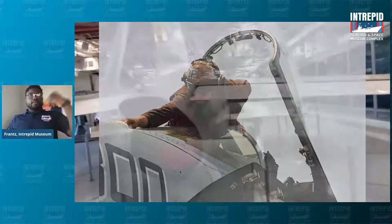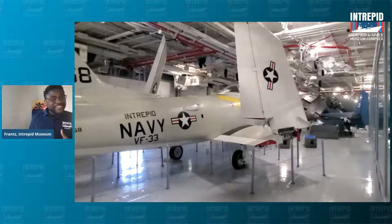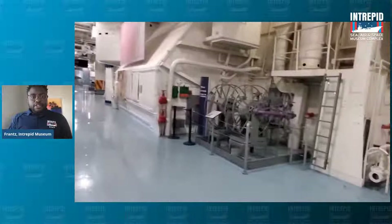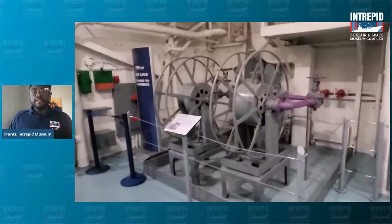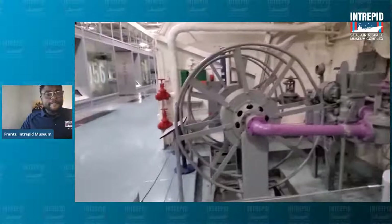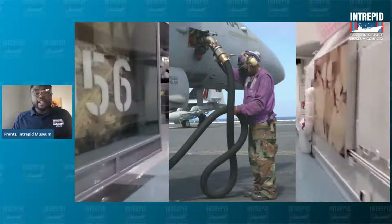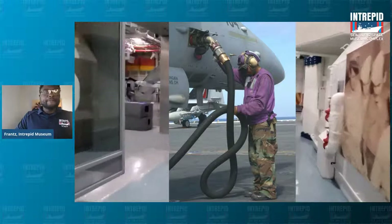Now, while the plane handler is doing that, we have to make sure these planes can fly. So how are we going to make sure that they can go? We're going to need fuel. There were different fueling stations aboard the Intrepid to get fuel to the planes as they needed it. One of these stations is right here in the hangar level, where you see all of this gray and purple piping. The individuals who fueled up the planes had purple shirts, and they had a very clever nickname — I'll let you all try to guess it in the comments. To give you a hint: they share their name with a very popular fruit.